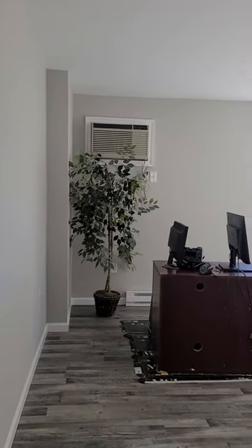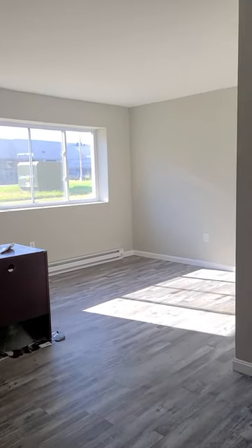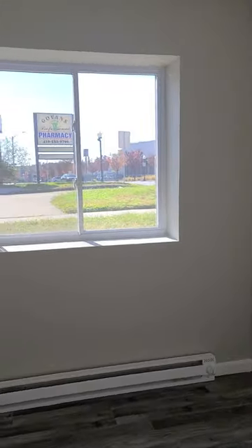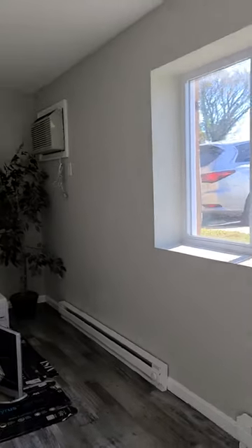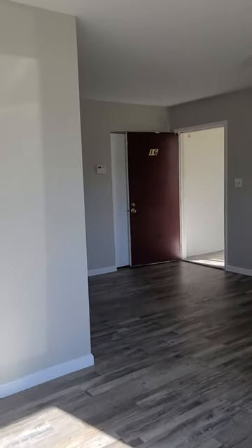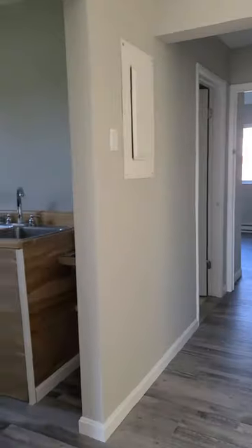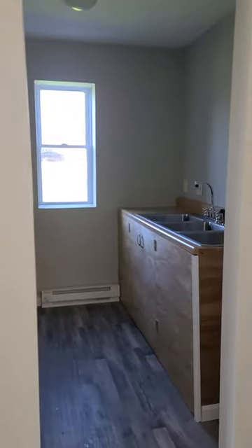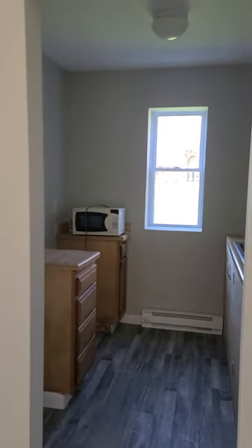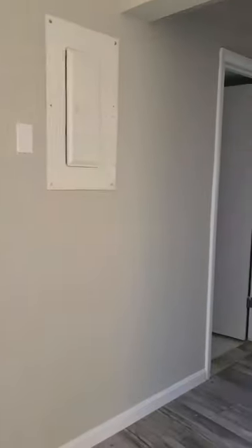Today we're touring 499 Beaumont Avenue unit 16. This is a commercial space, great corner location right on the main drag of York Road. It offers a kitchen area that can be modified since there's water and drainage there for other usages.